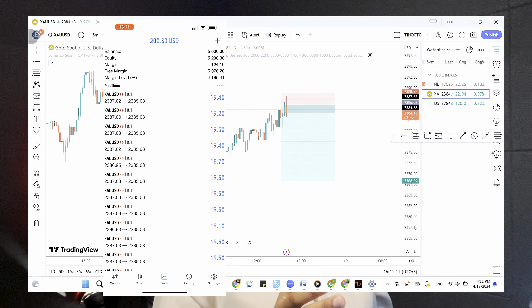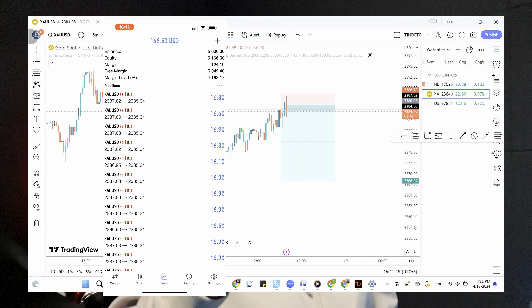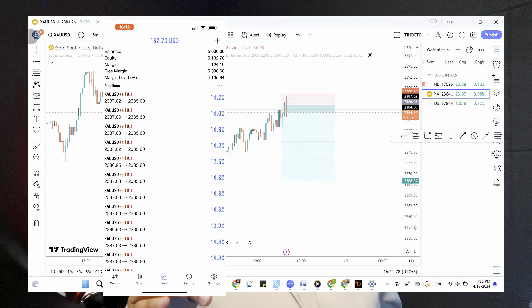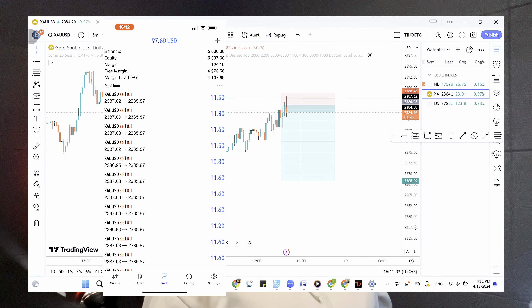It had gone to four hundred but I was not fast enough to close it, and right now it's retracing. I think we're going to get taken out. We're just going to hold on a little more — if it keeps going back into loss I will close it if it hits minus 150. For now let's hold on. I think we got this.